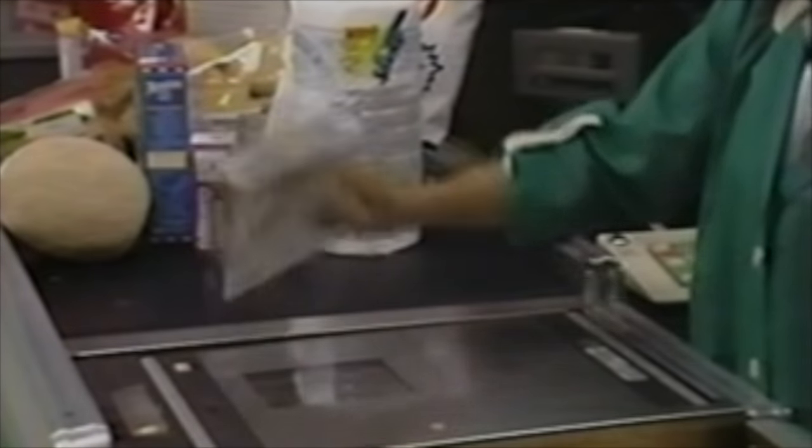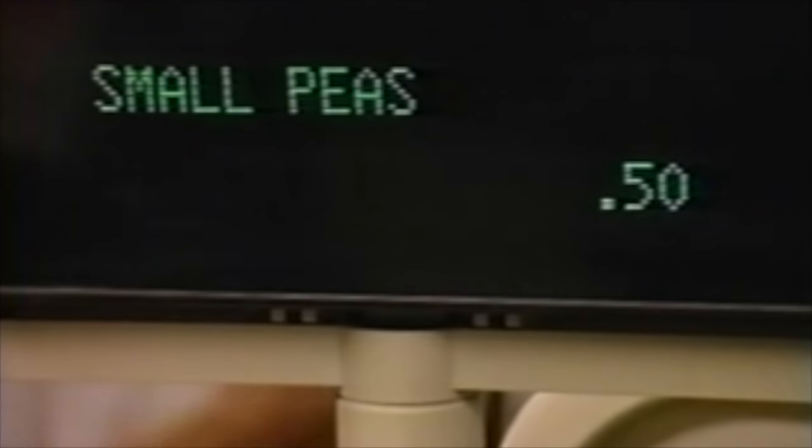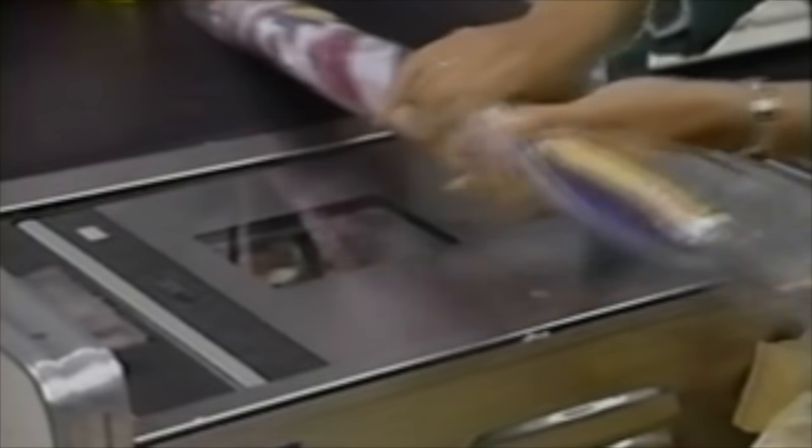Make sure to scan or ring all items — nothing contributes more to shrink than allowing an item to leave the store unpaid for. Be sure to check the bottom of all carts for items a customer may have placed there. Be sure to remove all circulars to check for any merchandise beneath. Always ring each item under the correct department and at the correct price. If you're not sure about produce identification, ask your front end manager. If an item doesn't scan and isn't marked, don't guess at the price — ask for a price check. When bagging your customer's order, do so with care. Broken or damaged items will most likely be returned by an unhappy customer, causing a loss for your store in more ways than one. Proper bagging is really just an extension of good customer service.